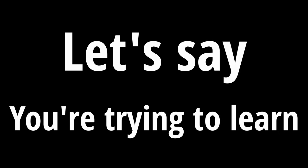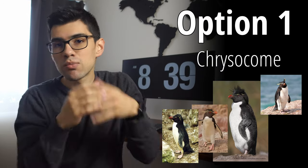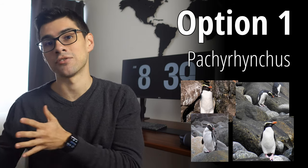Let's just say for a minute that you're trying to learn how to differentiate between different species of penguins. Bear with me, this is going somewhere. You're trying to figure out the best way to study so that when you see a given penguin, you're able to say, that is definitely a Lacrisis. Option number one involves taking one penguin at a time, learning its characteristics, seeing a lot of images about it, and then moving on to the next, repeating this process one penguin at a time until you've seen a bunch of images from a bunch of species one after another.